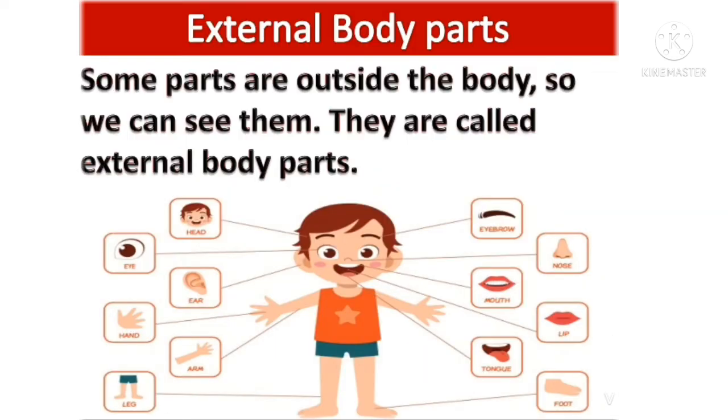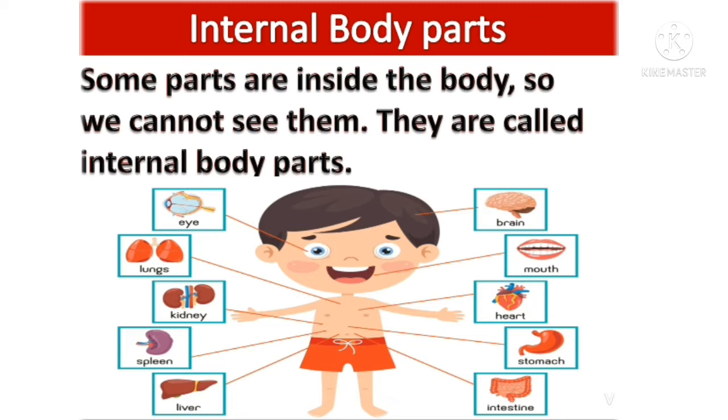External body parts: some parts are outside the body so we can see them. They are called external body parts. Internal body parts: some parts are inside the body so we cannot see them. They are called internal body parts.